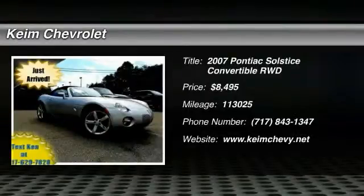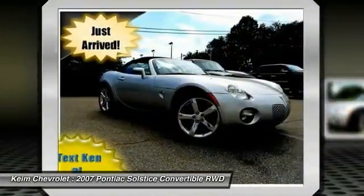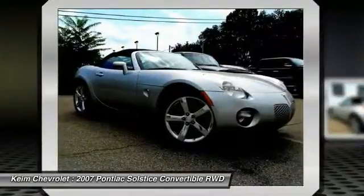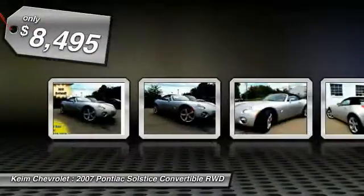The 2007 Solstice. The Solstice is a high-performance ride wrapped up in a daring, head-turning design. Enjoy the Solstice's unique combination of powerful turbo roadster and incredible 28 miles per gallon fuel efficiency, and is priced below $10,000.